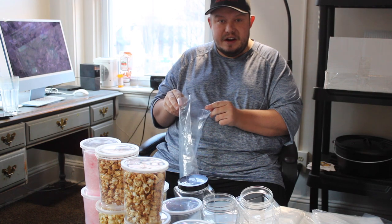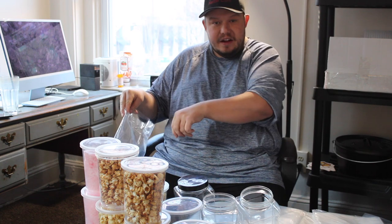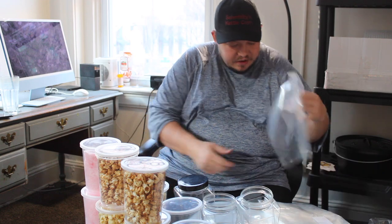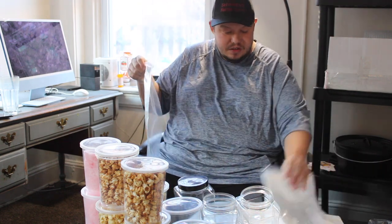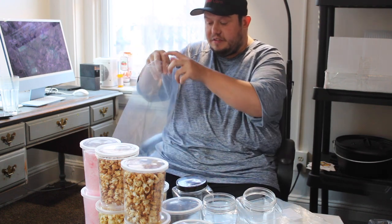I didn't really experience humidity that much when I lived in California, and then when I moved to Maryland — oh boy. As soon as you start popping the kettle corn, after a few minutes the popcorn will get soggy. That is actually one of the hardest things about doing this concession business. What I hope to do is eventually get an indoor machine to do retail, or maybe get a trailer to help me with the weather.